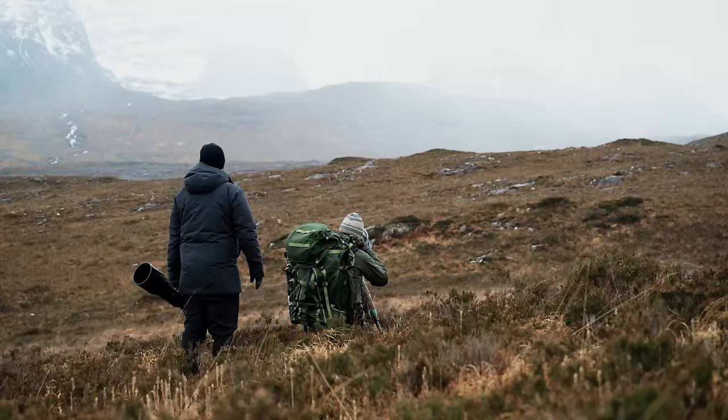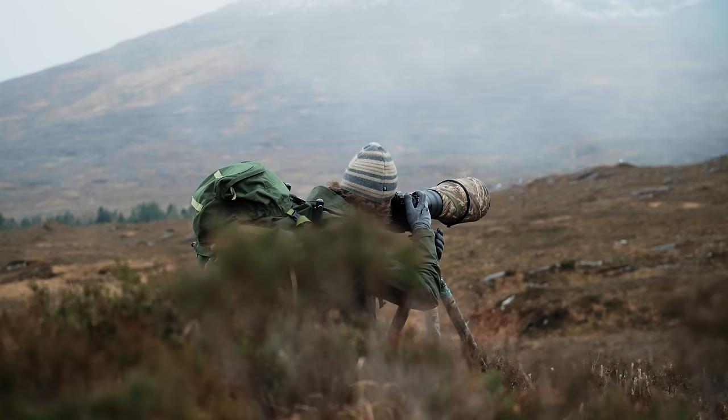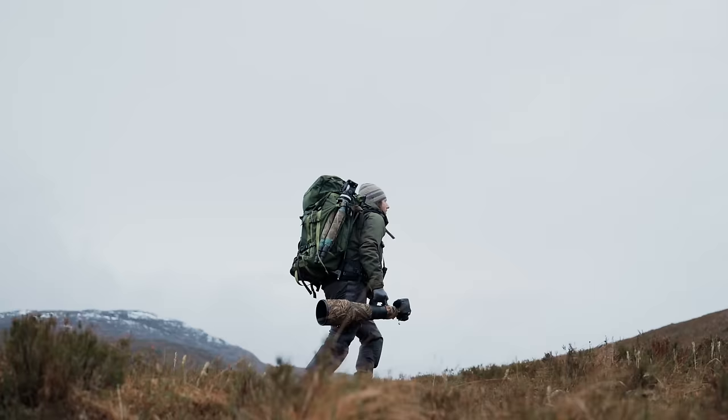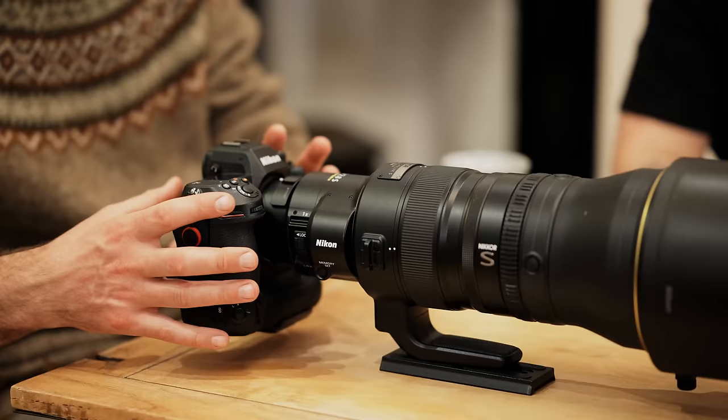Obviously you've been shooting with the Z9 for a while now — what are your thoughts? What have you been using this camera for and how have you found it? Is there anything in particular you really like about it or anything that's surprised you? I knew before the camera launch that I would like the camera. I use big lenses, I like a heavier body to get a balance, and I like more function buttons, a bigger layout with room for better customization.